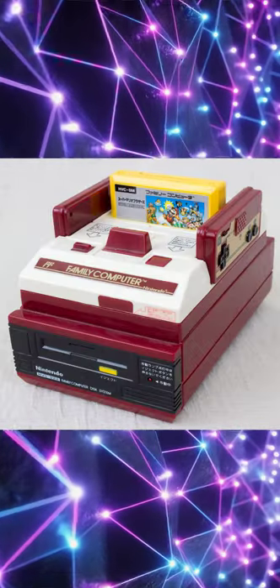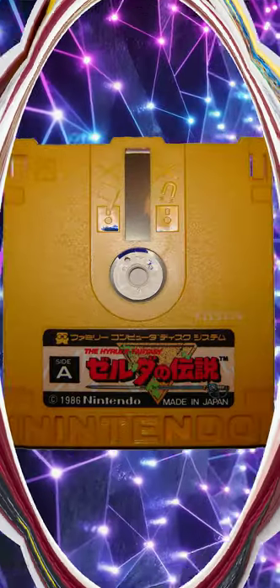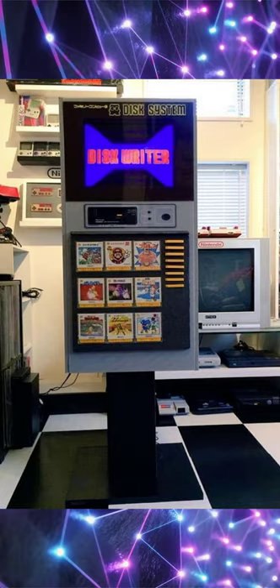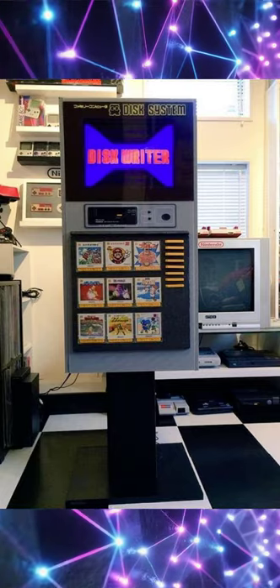The Famicom disk system had a real trick up its sleeve. You could take your disk to a kiosk in Japan, pop it in, and a new game would be written to it for one-sixth the price of the cartridge game.